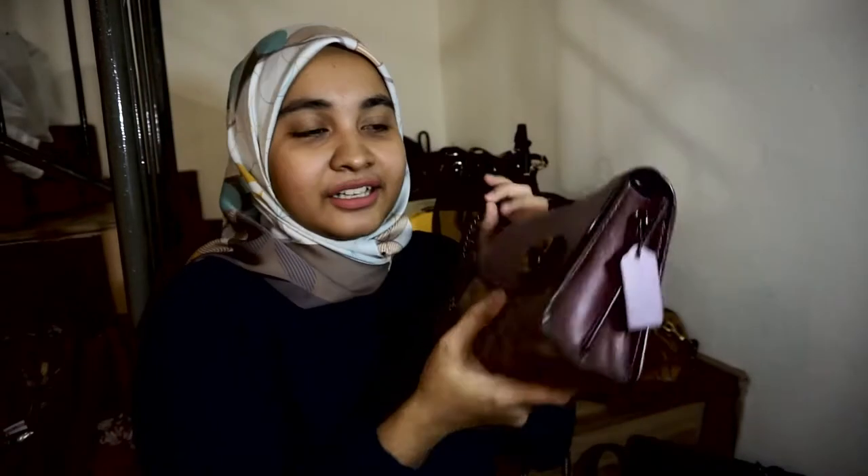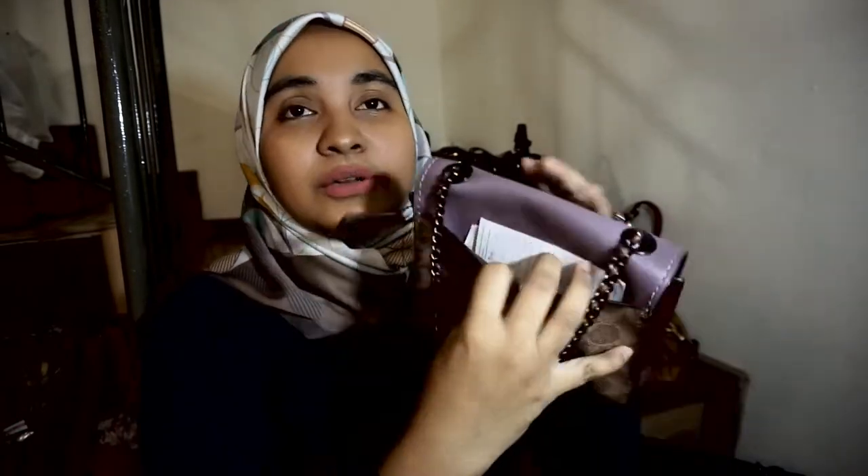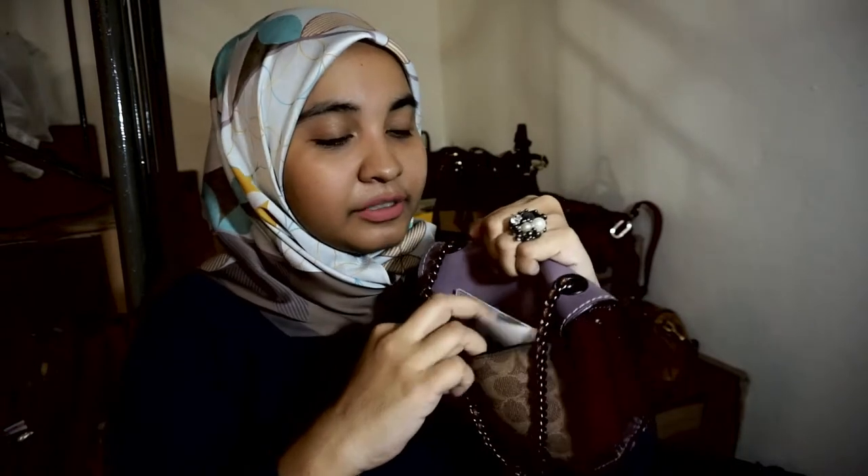Bag yang kedua, bag ni pun saya kerap pakai juga. Bag ni saya beli dekat Coach juga. Dia campuran — atas ni leather, bawah ni semua pun leather juga, leather tapi ada campur sikit lah untuk corak dia. Bag ni saya selalu bawa pergi kedai atau pergi shopping kompleks sebab dia senang. Beg duit dengan handphone memang muat. Kalau nak risik senang, masuk dekat dalam ni. Bag ni memang kalau saya balik kerja lepas nak pergi jalan, saya memang akan tukar bag ni. Saiz dia ngam-ngam je. Bag ni pun sama, dah macam setahun dah saya pakai.